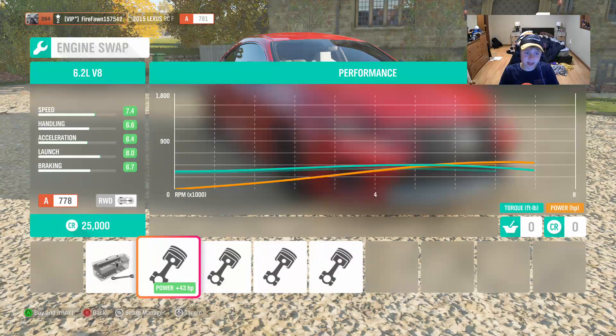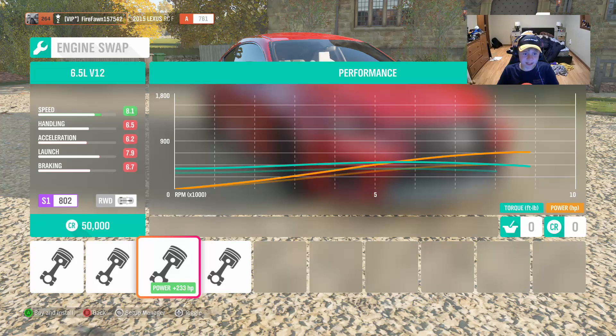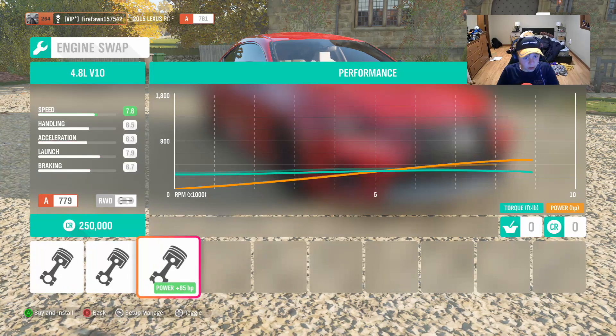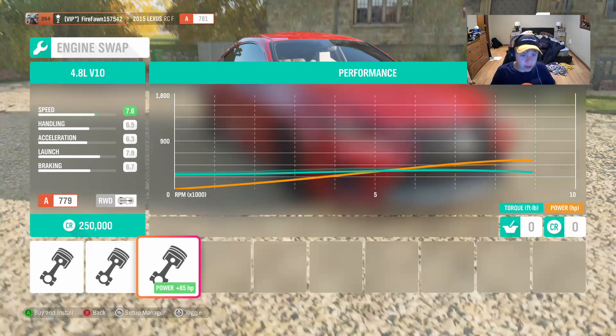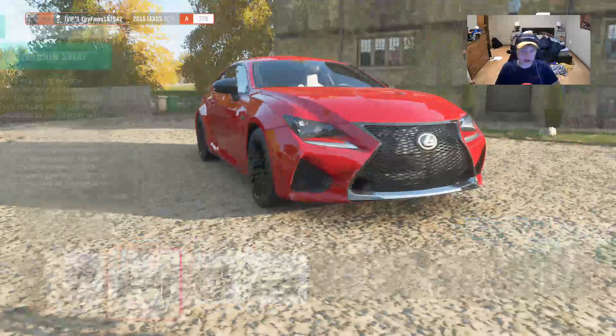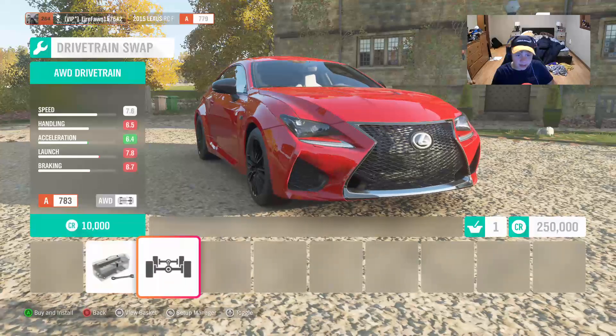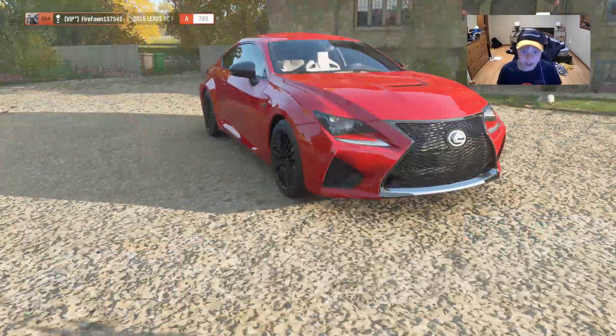Engine swaps — we have the 6.2 liter V8, the 5.2 liter V10, kind of expected that engine — it goes in Audis and stuff. This car is a little bit like an Audi. There's a Lamborghini Aventador V12 and a 4.8 liter V10 — that's the Lexus LFA engine! You could put the Lexus LFA engine in this car. We're doing it — a front-engine Lexus LFA. That's the title of this video. Should we put all-wheel drive on it? I think we're gonna go with all-wheel drive — we want all the traction.